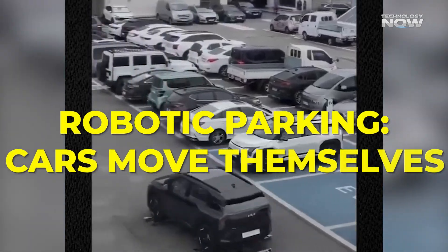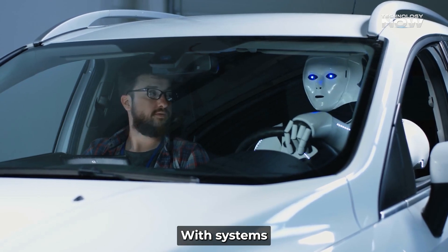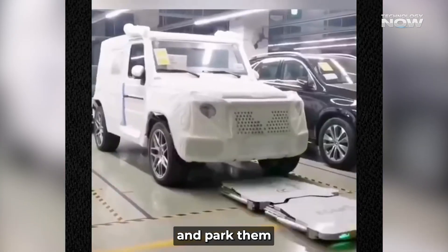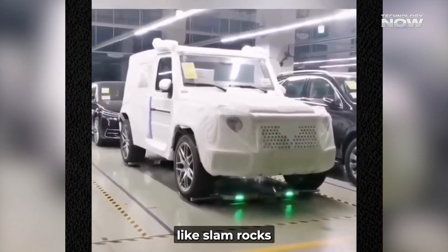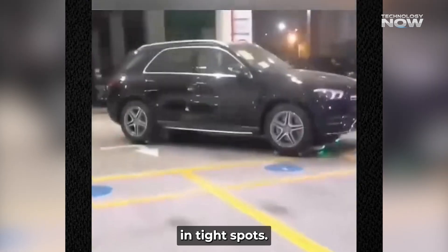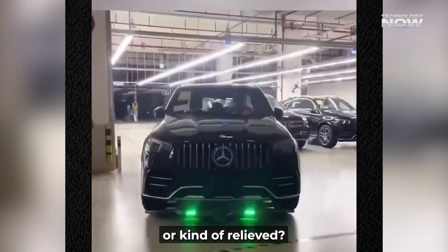Robotic parking — cars move themselves. Imagine driving into a booth, stepping out, and a robot takes over. That's real, with systems like robotic valets working in garages. These machines lift cars, even heavy ones up to 2.6 tons, and park them — seven cars per hour without complaining. They navigate using fancy tech like SLAM, ROS, and differential GPS. The footage of the robot gliding beneath cars, lifting them by the tires, and placing them in tight spots looks like choreography. Makes manual parking look slow. Would watching that make someone nervous, or kind of relieved?